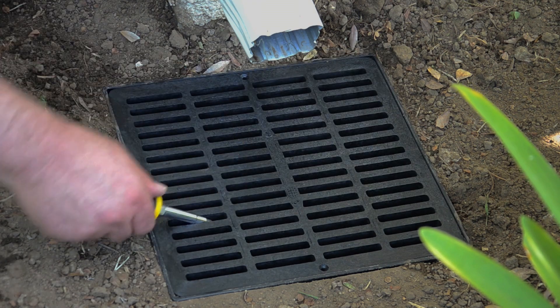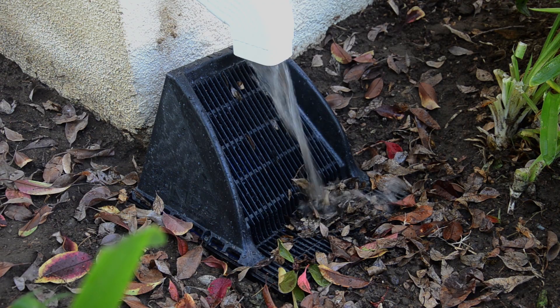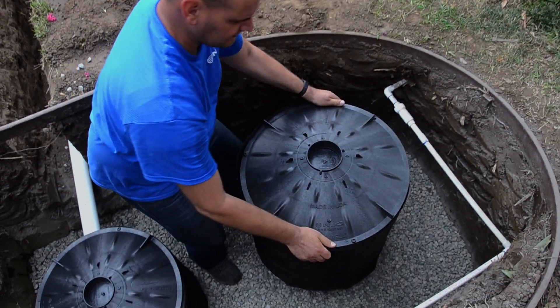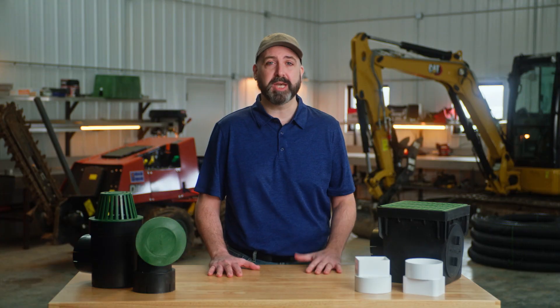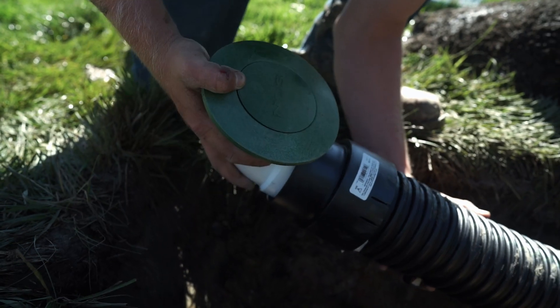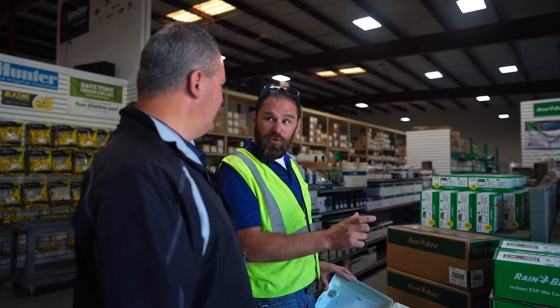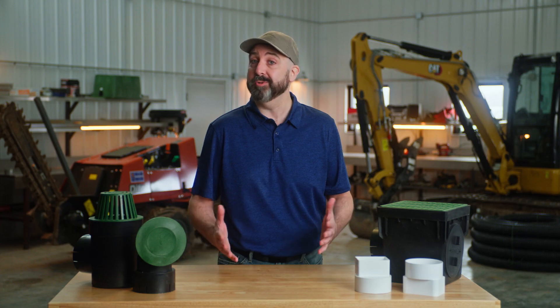Drainage protects property and the environment by reducing runoff and mitigating both erosion and pollution. Adding this critical service to almost any type of landscaping project can grow your business, keep your crews busy, and maximize profit potential. To learn more about stormwater management, review the resources on the landing page at SiteOne.com or ask a SiteOne associate.